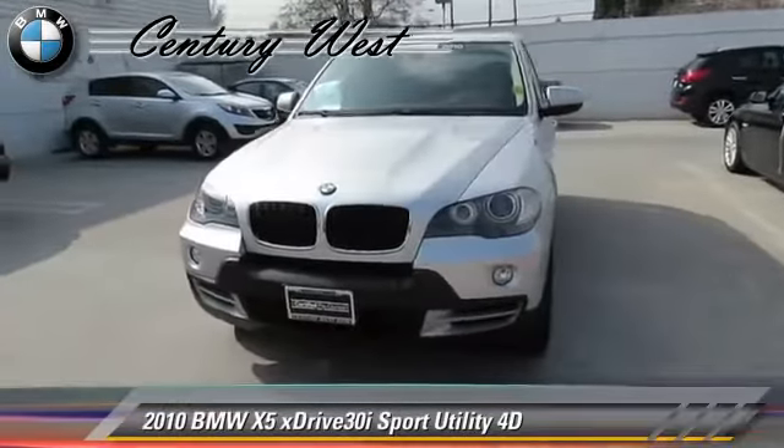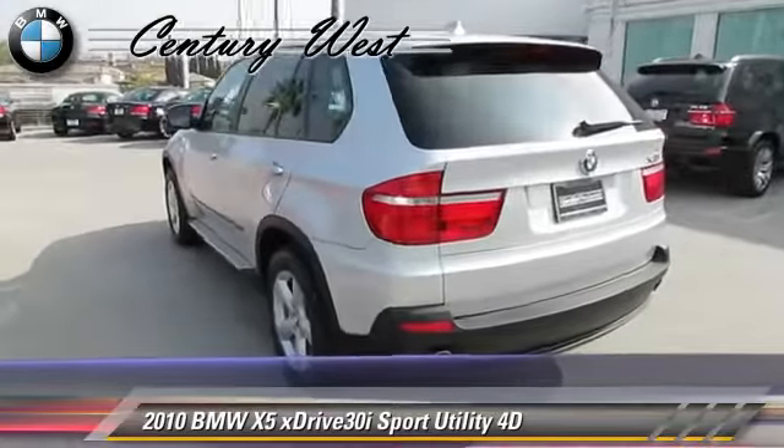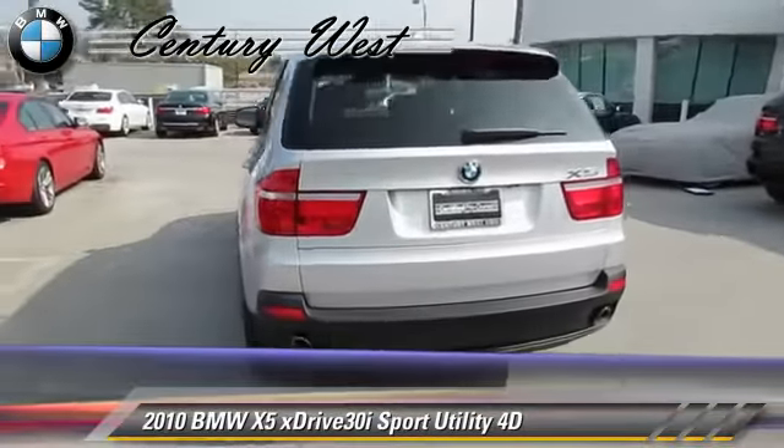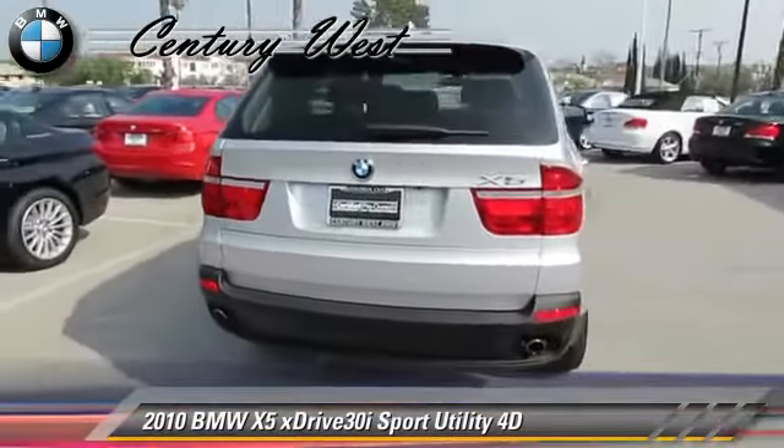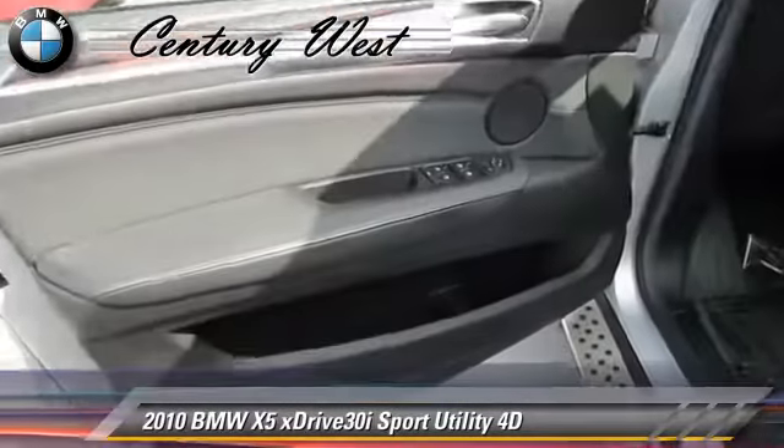Powered by a 3-liter, 6-cylinder engine with a 6-speed Steptronic transmission, this all-wheel-drive sport utility vehicle, with fewer than 40,000 miles on the odometer, gets up to 21 miles per gallon.